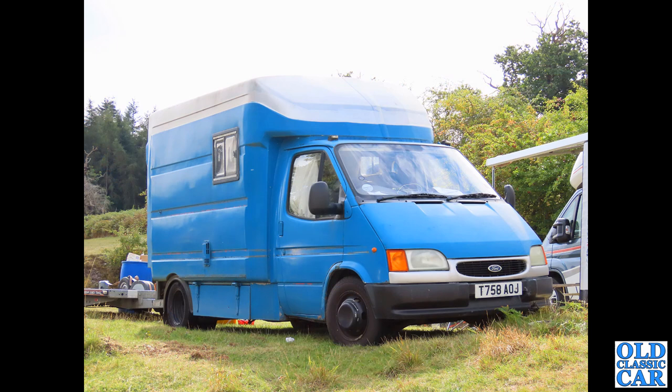Another Mk4 Ford Transit on a T-plate - second-generation facelift with a smiley grille - and this is a camper van. This was seen at Lowton Park at one of the hill climb events, and I thought I'd grab a quick photo of that, because I knew at some point I would build a collection all about the Transit.